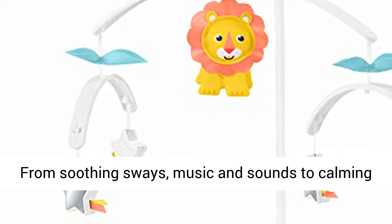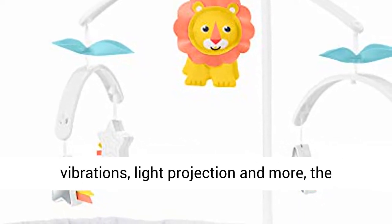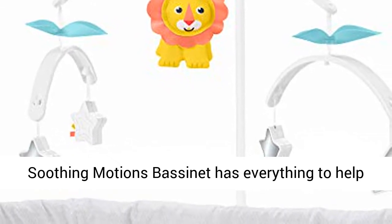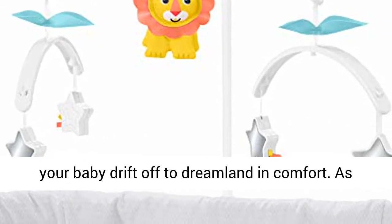From soothing sways, music and sounds to calming vibrations, light projection and more, the Soothing Motions Bassinet has everything to help your baby drift off to dreamland in comfort.